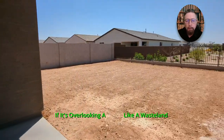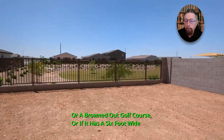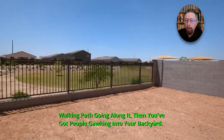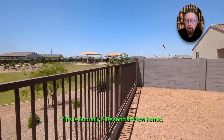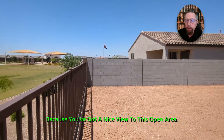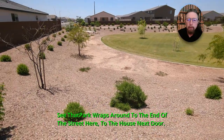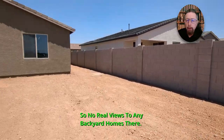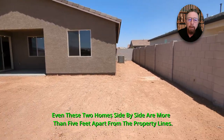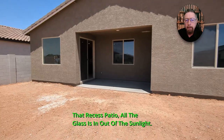Let me show you what I mean about this view fence. Sometimes a view fence is a drawback — if it's overlooking a wasteland or a browned-out golf course, or if there's a six-foot-wide walking path with people gawking into your backyard. This has none of that. This is actually a beneficial view fence — you've got a nice view to an open area. That park wraps around to the end of the street, so no real views into any backyard homes. Even the two homes side by side are more than five feet apart from the property lines. That recessed patio keeps you out of the sunlight.